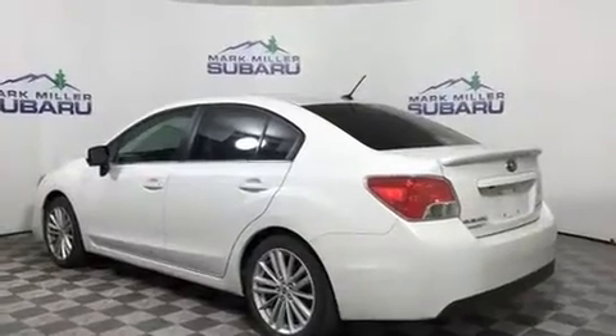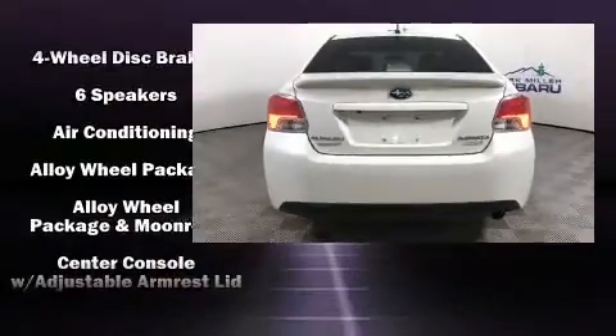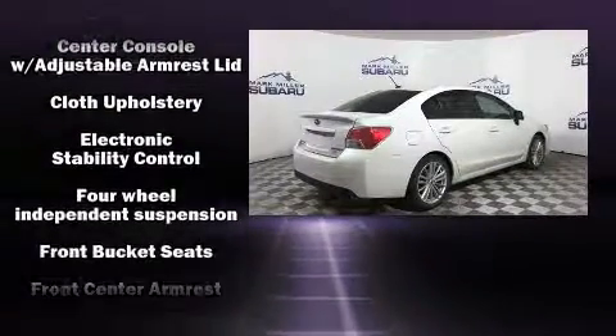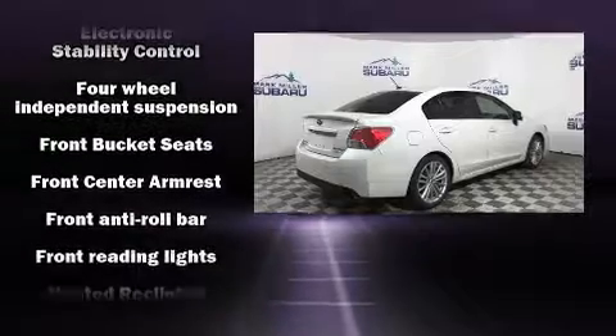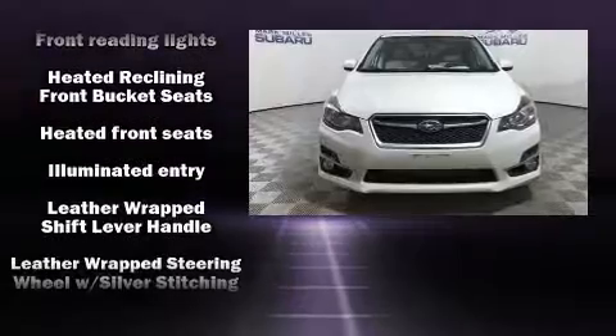Passengers are protected by various safety and security features, including dual front-impact airbags with occupant-sensing airbag, head curtain airbags, traction control, brake assist, ignition disabling, and four-wheel disc brakes with ABS.